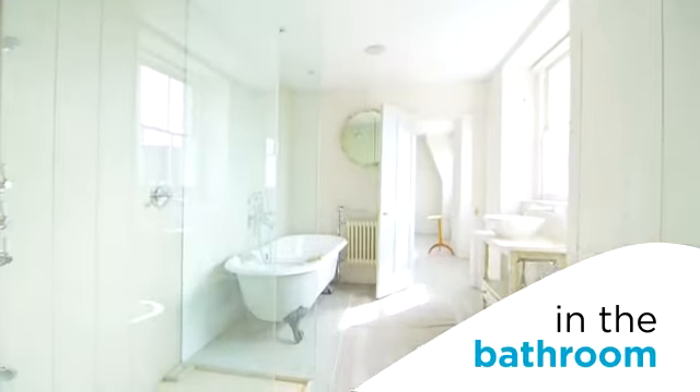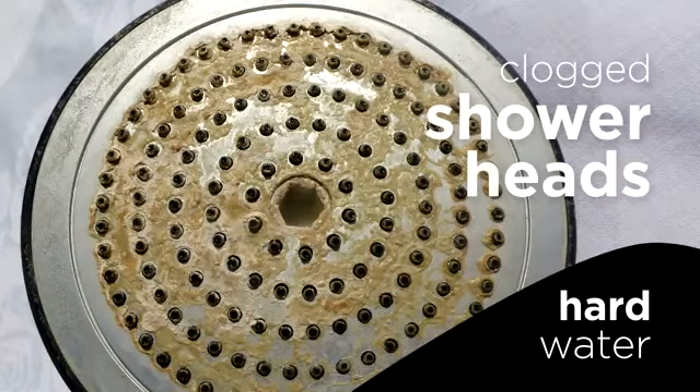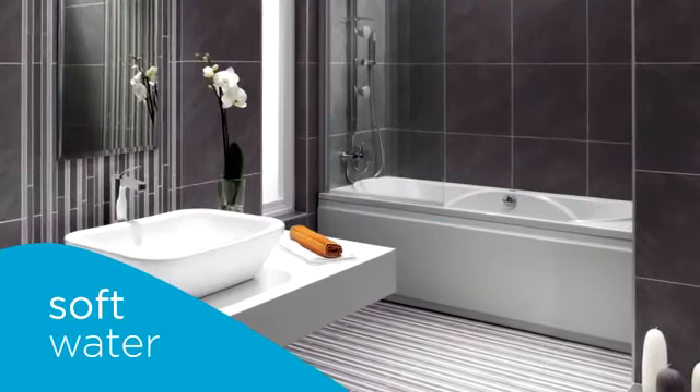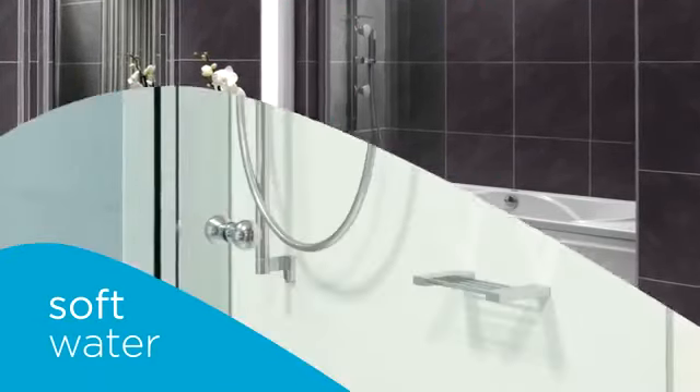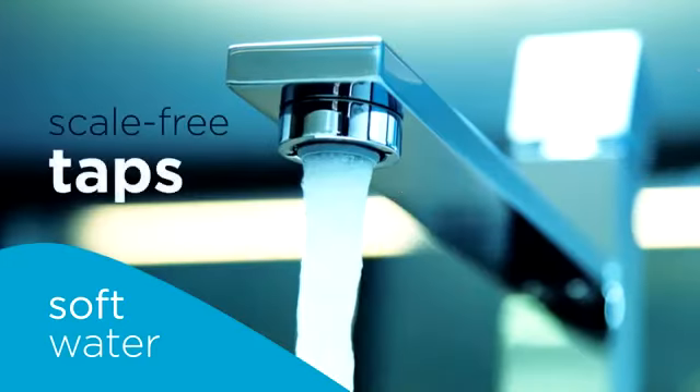In the bathroom, hard water can leave its mark on shower screens, tiles, and clog up shower heads. Soft water alleviates all of these problems — you'll no longer have the hassle of cleaning and scrubbing, just shiny scale-free sinks, surfaces, taps, and showers.